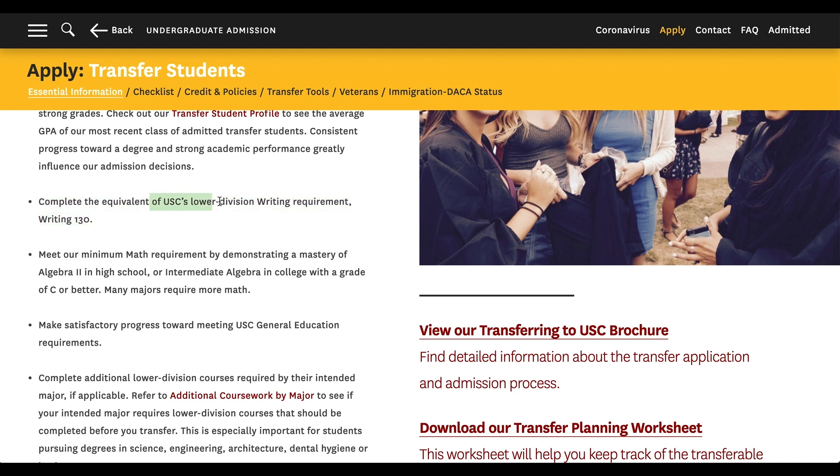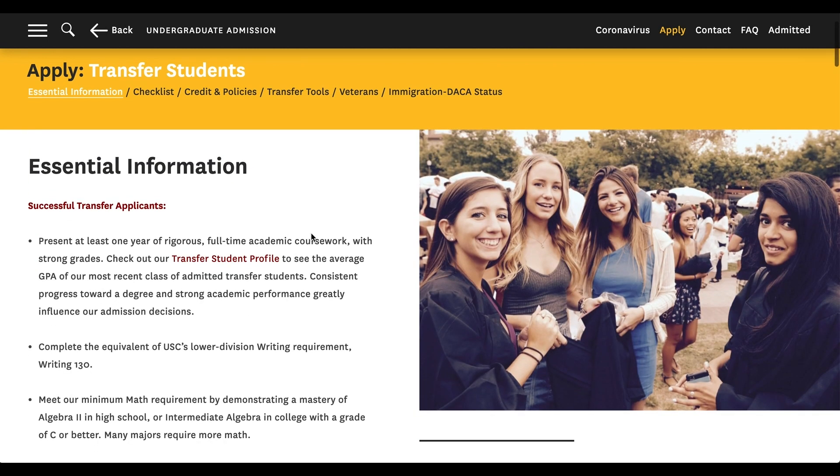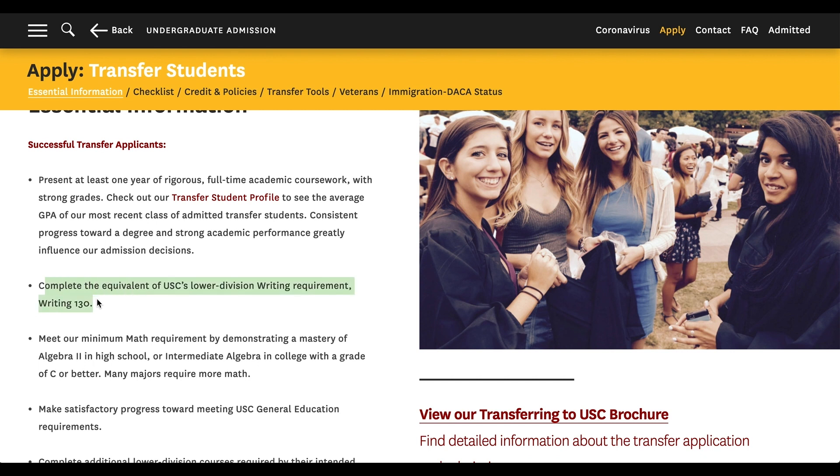Number two: complete the equivalent of USC's lower division writing requirement, Writing 130. I'm assuming it's the most basic writing class that any community college offers. This doesn't only apply to USC — a basic writing class, basic English class, basic math class refers to any college in America. It doesn't matter what major you are — engineering, art, business, journalism, pre-med. You need basic writing, basic math, basic English. I highly suggest going to your counselor at community college and asking them what the basic classes are for writing.